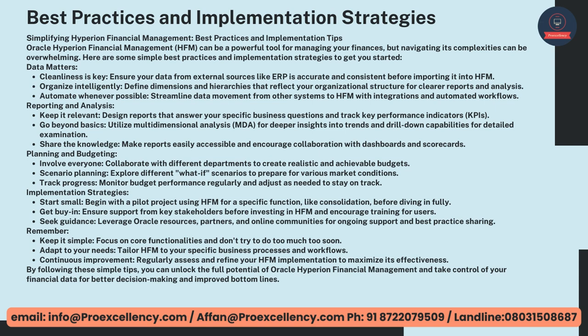Reporting and Analysis — keep it relevant. Design reports that answer your specific business questions and track key performance indicators, KPIs. Go Beyond Basics — utilize Multidimensional Analysis, MDA, for deeper insights into trends and drill-down capabilities for detailed examination. Share the knowledge — make reports easily accessible and encourage collaboration with dashboards and scorecards. Planning and Budgeting — collaborate with different departments to create realistic and achievable budgets. Scenario Planning — explore different what-if scenarios to prepare for various market conditions. Track progress — monitor budget performance regularly and adjust as needed to stay on track.